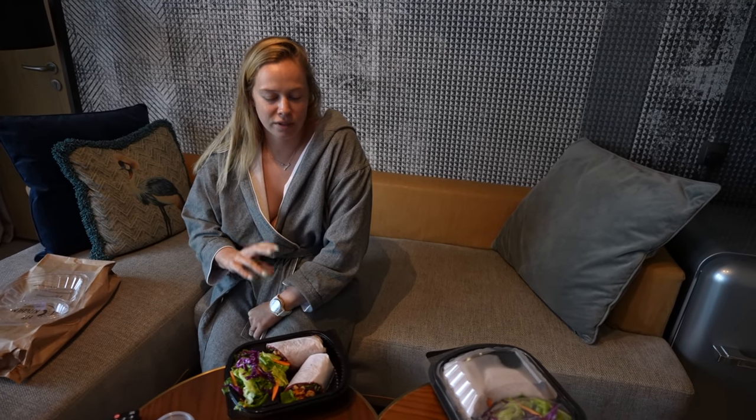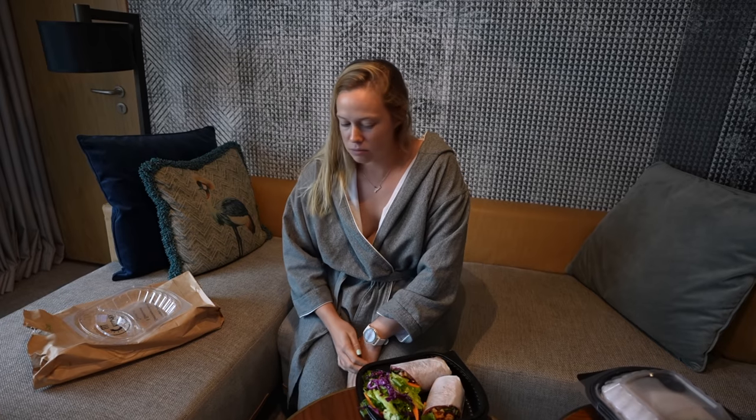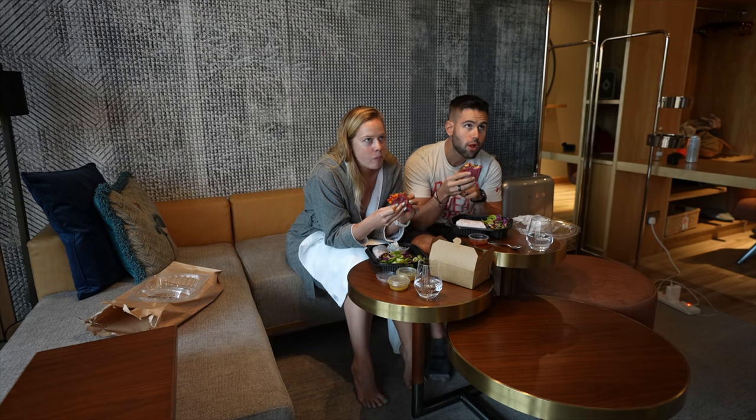We just wanted a light lunch before supper tonight, so we ordered from Fit Kitchen off Uber Eats — they had a really nice selection. We just got a couple of wraps with some salad. Tonight we're going to Copper, which is the steakhouse here at The Social House, and it is amazing.